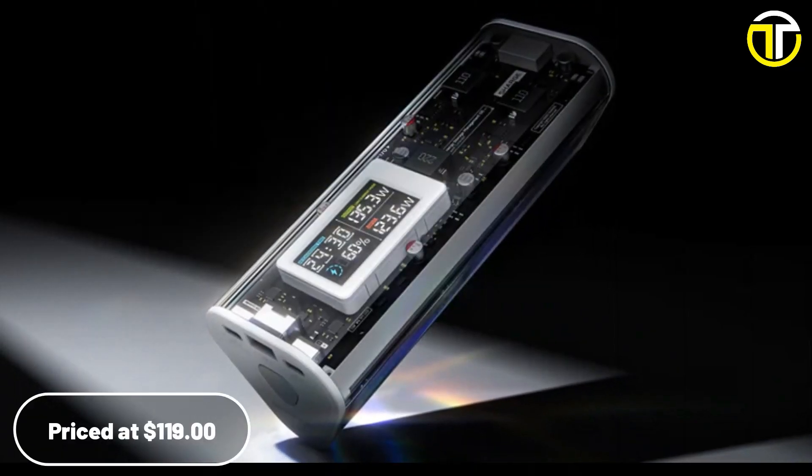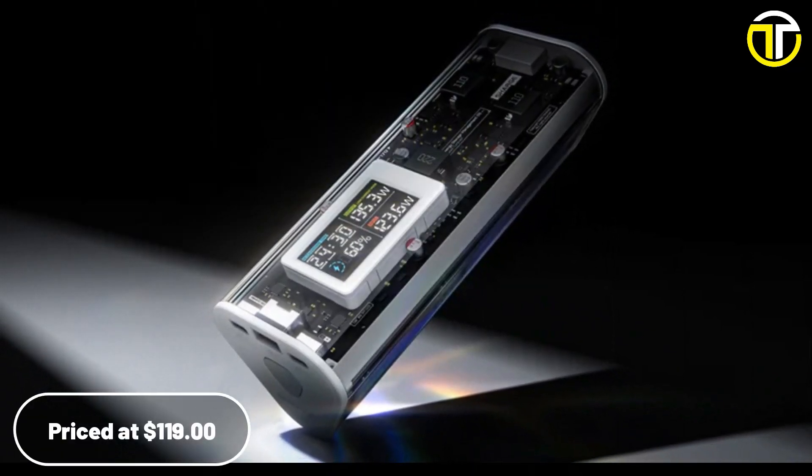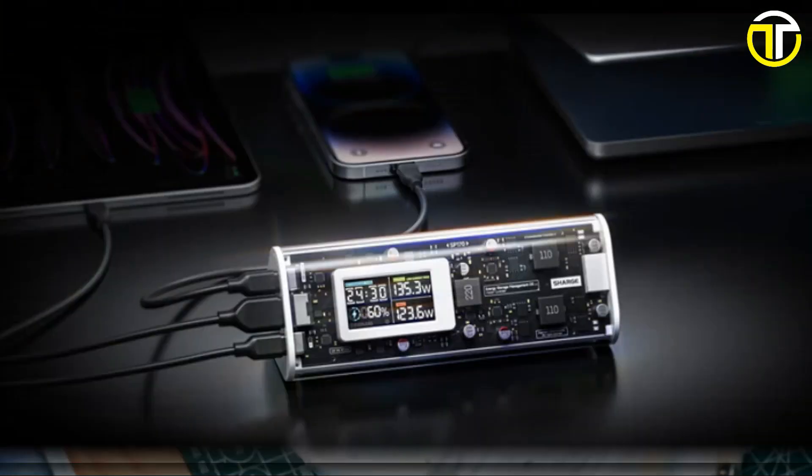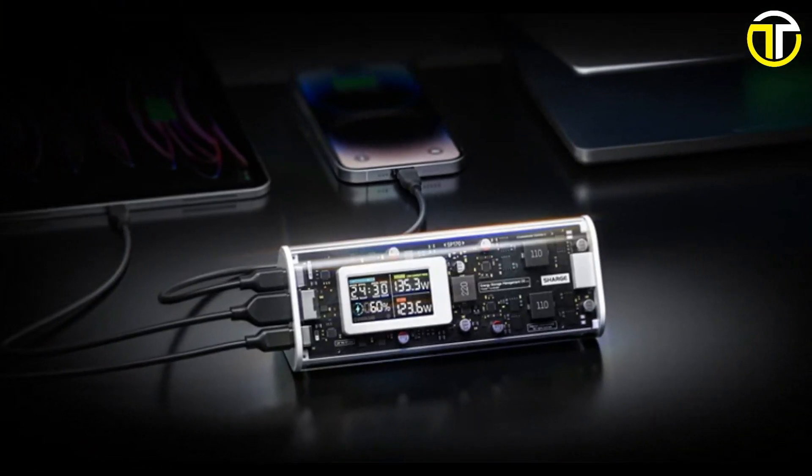Priced at $119, the SharGeek 170 power bank marries advanced technology with affordability, making it an essential companion for modern lifestyles.